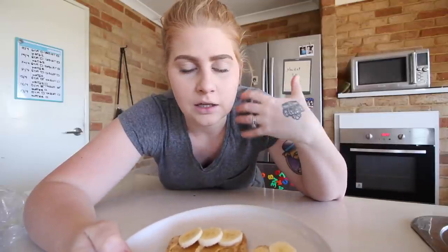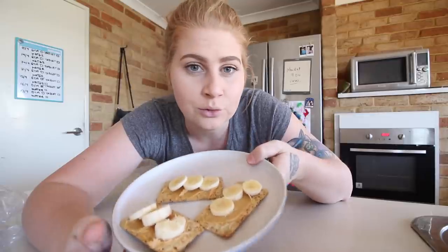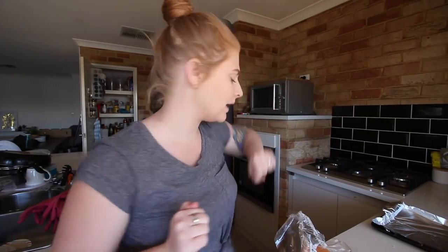That is my snack for today — super simple, super easy, really good for you. It has the grains that I need, also has the protein, and obviously the fruit, which is really good. I'm going to enjoy this snack outside with Frederick while he has his, and I'll see you guys when we get to lunch.